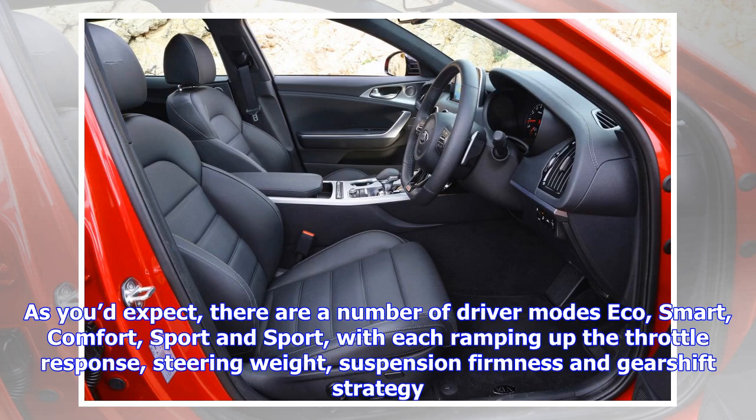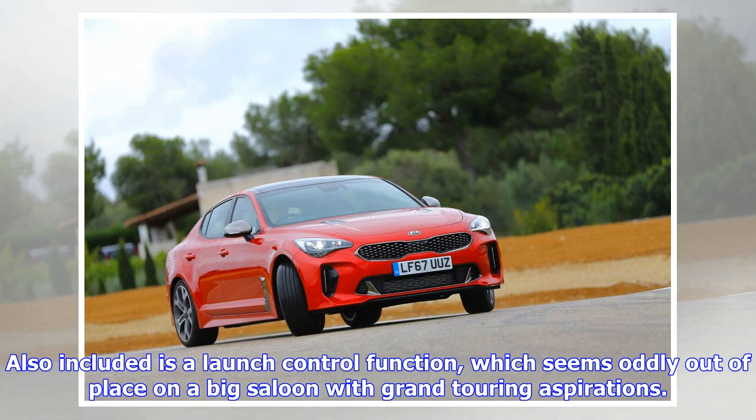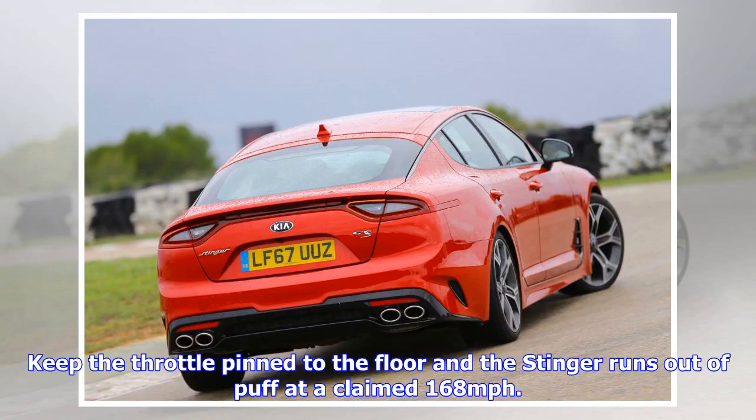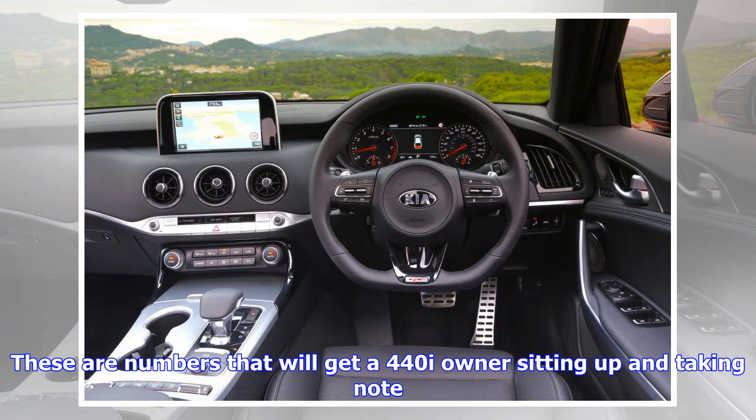Under the Stinger's vented bonnet is the Lambda 2 3.3-litre V6, which traces its roots back to the Hyundai Genesis executive saloon. The addition of a pair of turbochargers boosts power to an impressive 365 bhp, while peak torque of 376 lb-ft is delivered in a flat line from just 1,300 rpm all the way to 4,500 rpm. The V6 is mated to an eight-speed automatic gearbox driving the rear wheels through a limited-slip differential, with driver modes including Eco, Smart, Comfort, Sport and Sport+, each ramping up throttle response, steering weight, suspension firmness and gear shift strategy.